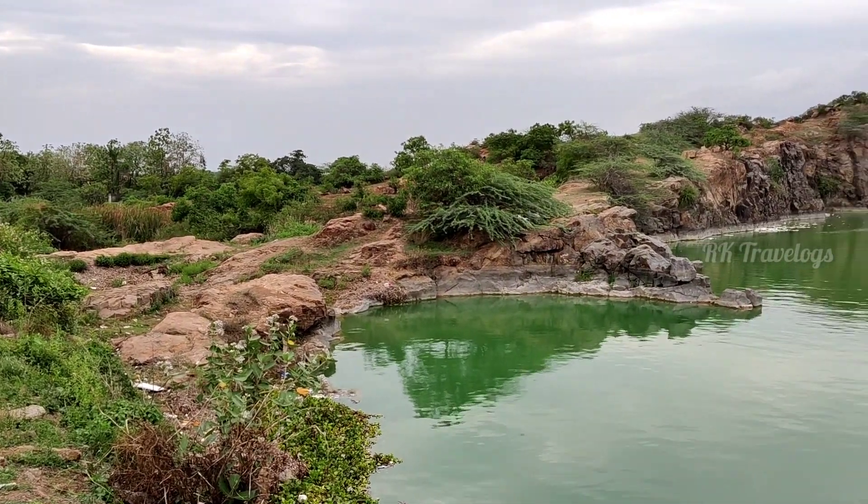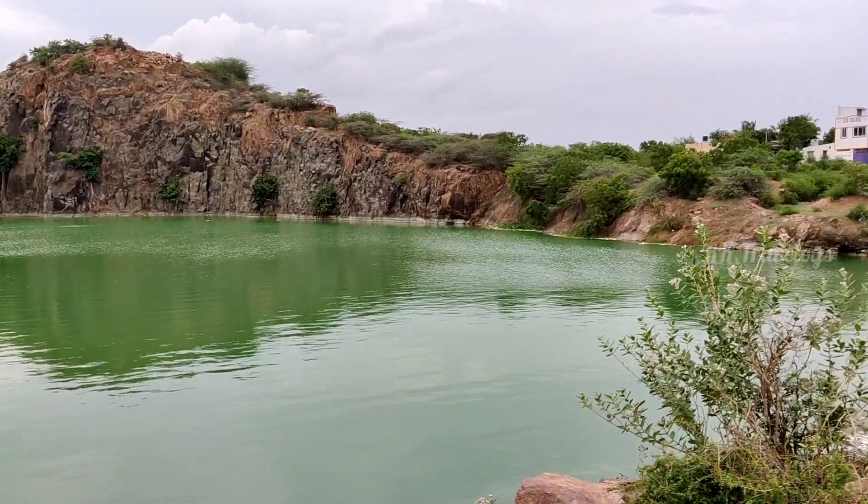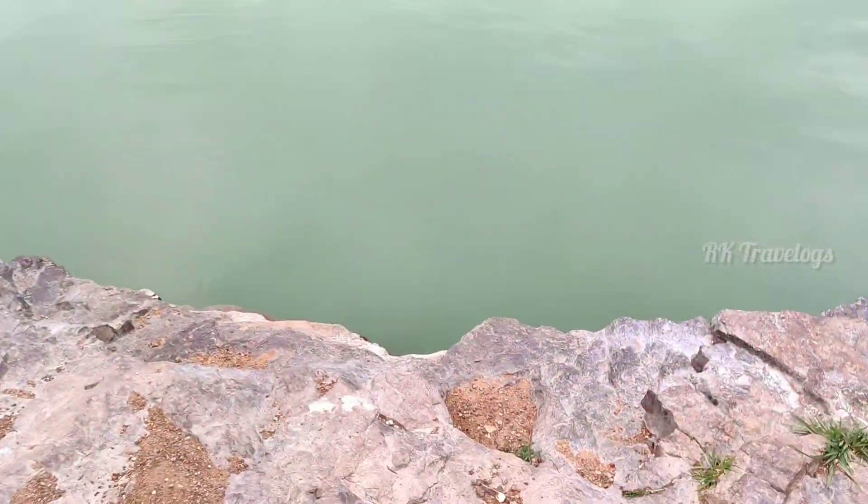The water is clear. If you look at this quarry, it is just 5 km from Ottiyambakkam. Google Map location is provided in the description — check it out.